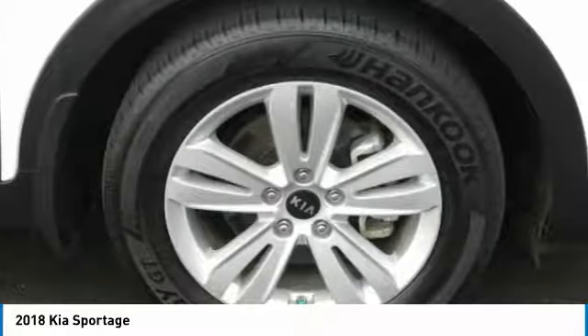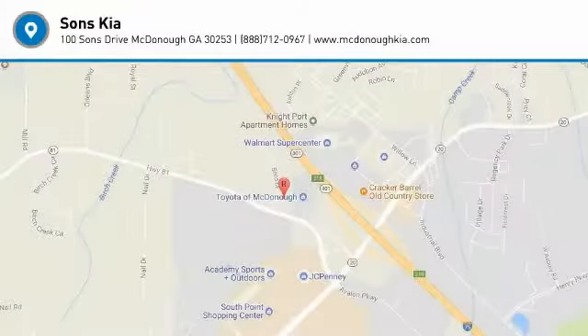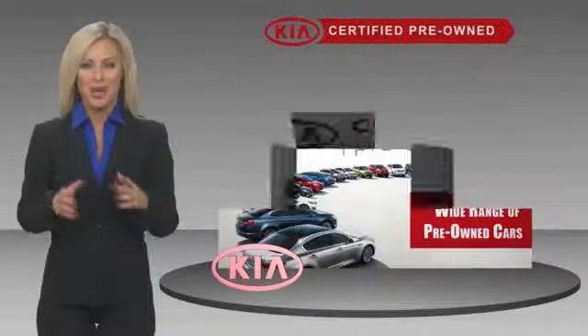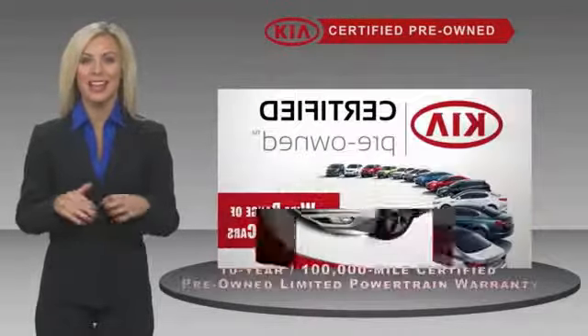Is love at first sight really possible? Let us know when you stop in. A certified pre-owned Kia is confidence and reliability for the road.